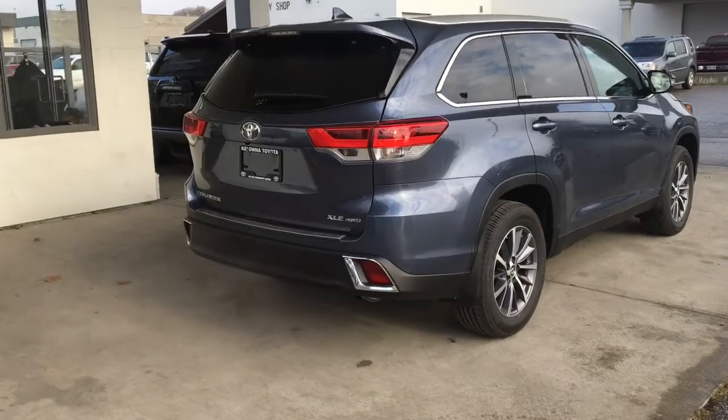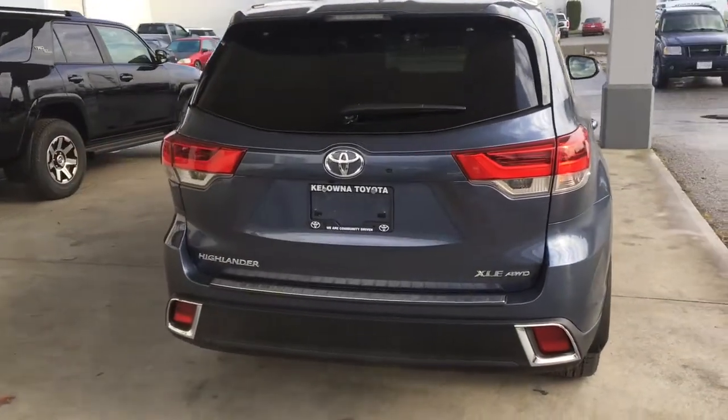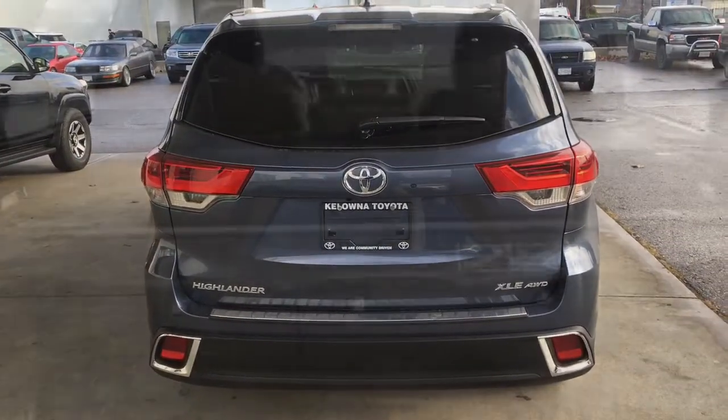Riding on 18-inch alloy wheels, the XLE features a rear spoiler, silver roof rails, a shark fin antenna, bumper protector and XLE badging.